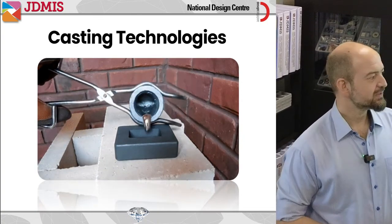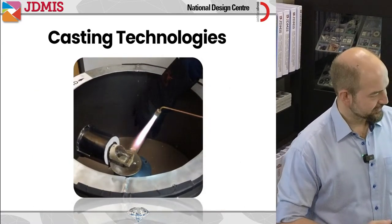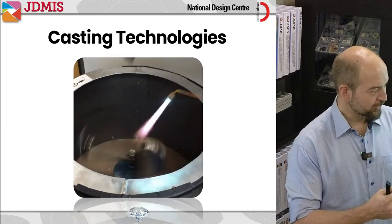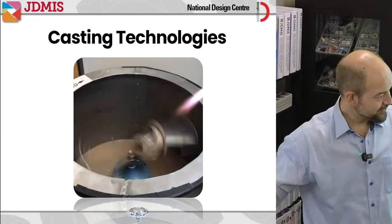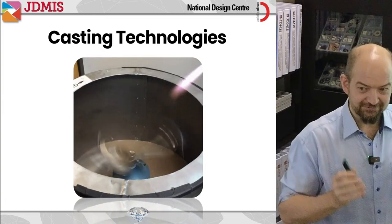There's a slightly more advanced way called centrifugal casting. The metal is in the middle being melted, and once molten, I spin the flask around — using centrifugal force to push the metal out into the flask so that it really gets into all of the corners and fills the space nicely.